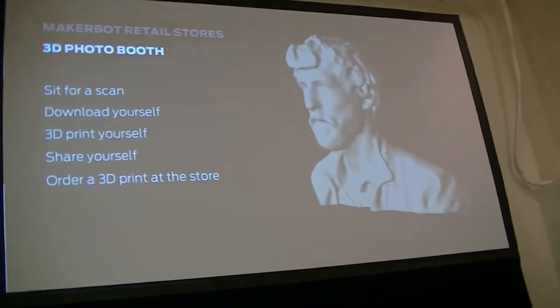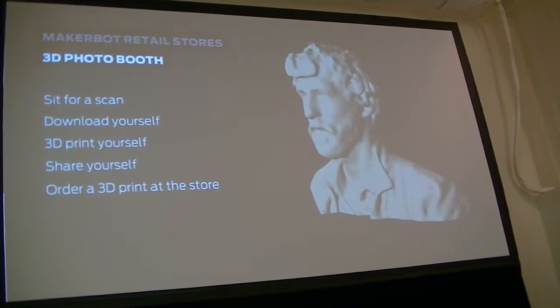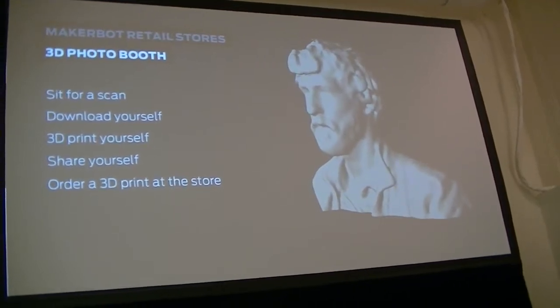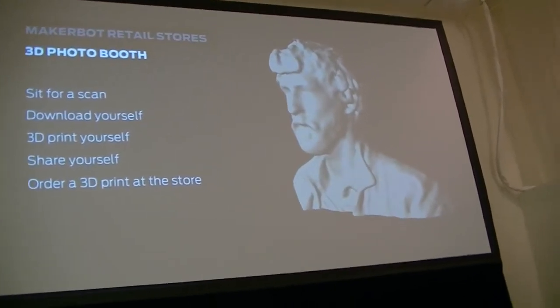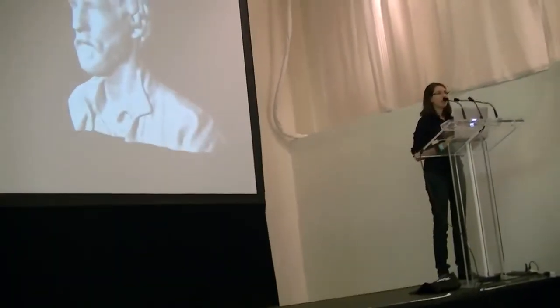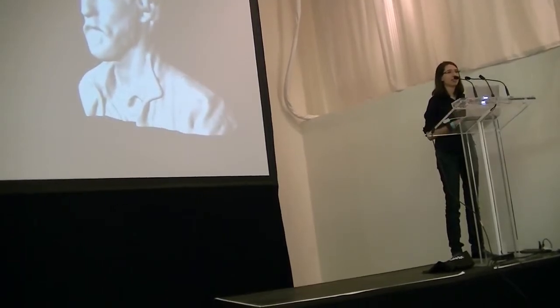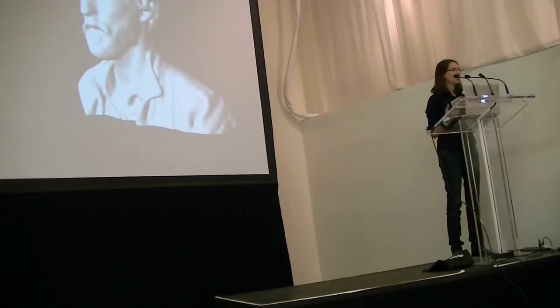Another element we have at our retail stores is our photo booth. If you haven't been to our stores, this is a great thing to do today. It literally takes 15 to 30 seconds to get one scan done, and you end up getting three scans done just by sitting in a little chair while the scanner spins around. That costs $5. All of those STL files get uploaded to your Tinkercad account, and you can do whatever you want with them — purchase a 3D print from us, or take that STL file and print it at home.